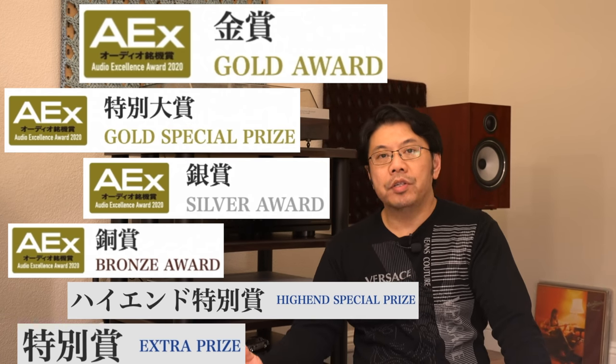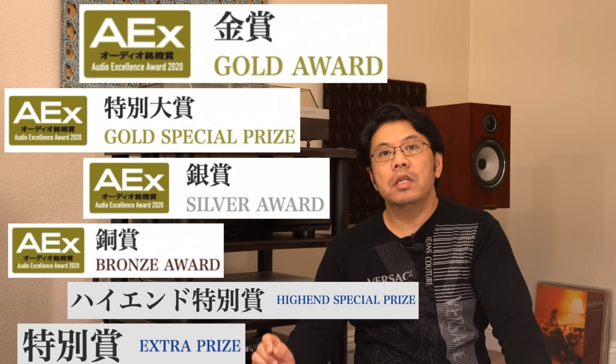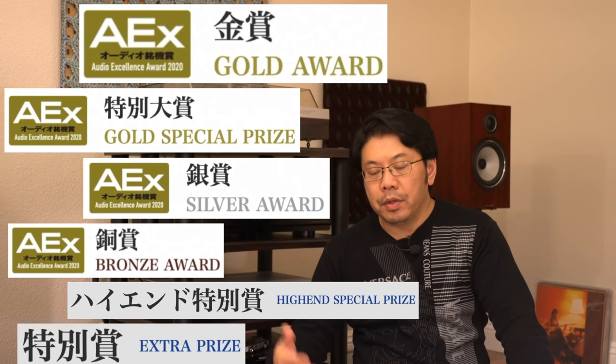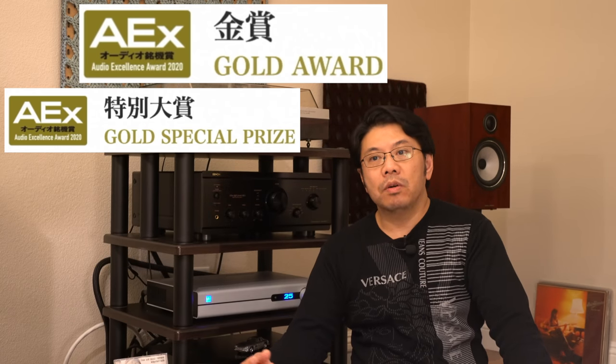I'm going to share the winners and I will include the direct link in the video description if you are interested. You can check it out with Google Translate, but since I can read a bit of Japanese, the Google translation is a bit weird, so I'd rather read the Japanese version directly.